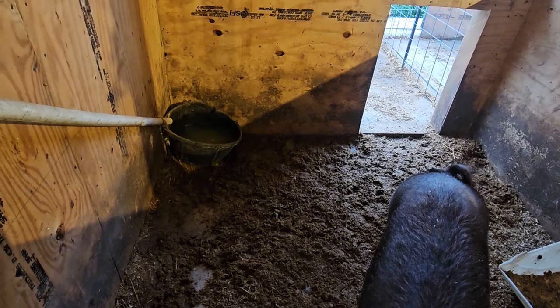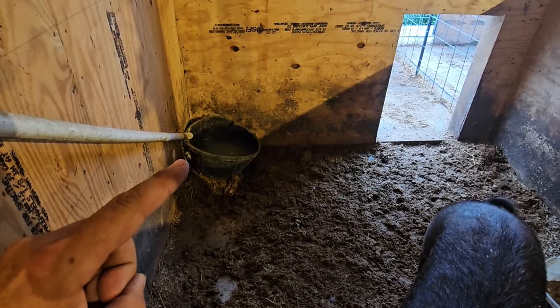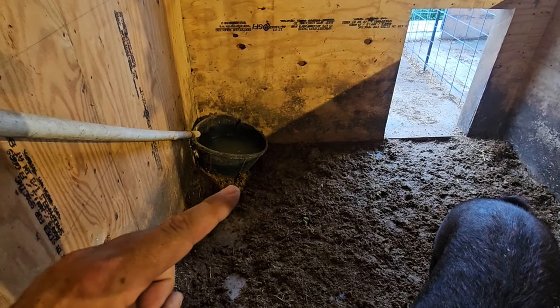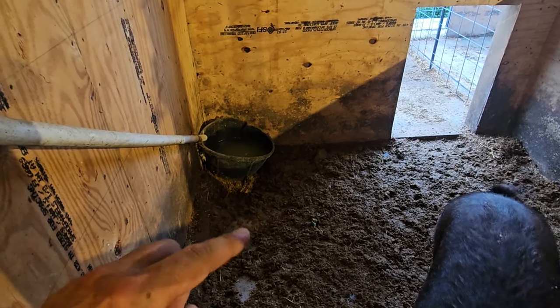We try to keep her bedding dry, but it doesn't work with this pig. I didn't have another corner tub, so I had a rubber one. Well, she got the idea that she could push on it, spill the water out, and have a nice bathing area.